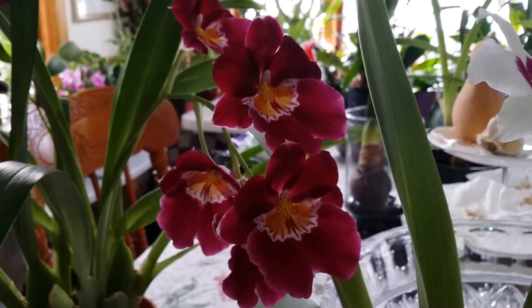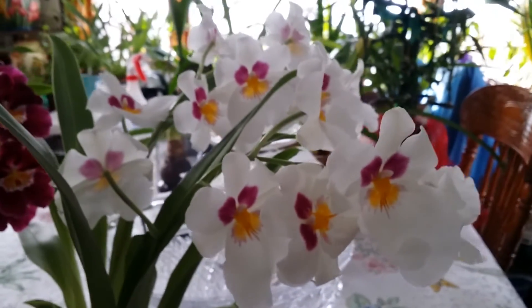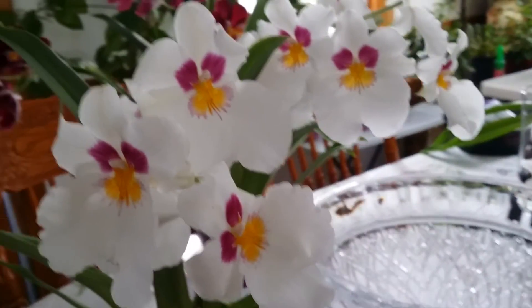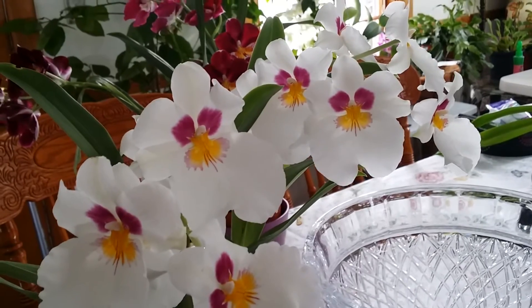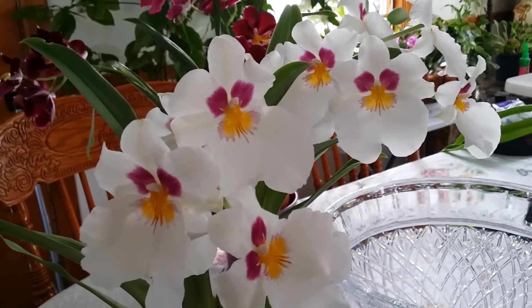Oh my goodness — again, this is supposed to be a quick video! I just love to document her while she's still in this gorgeous stage. Okay guys, thanks for watching, bye bye!